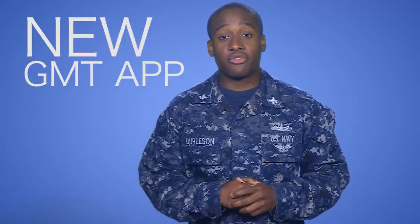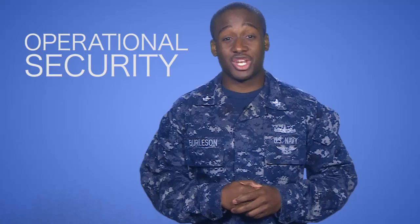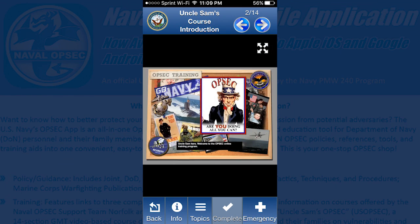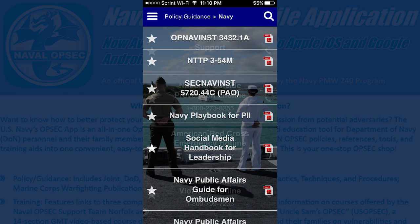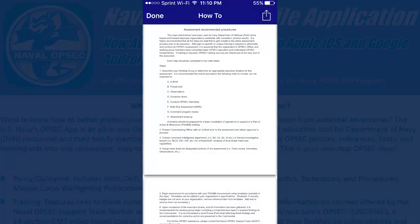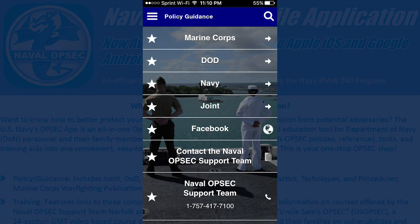Finally, the Navy has made another GMT available for download on mobile devices. This time, the GMT app focuses on operational security. The OPSEC app informs sailors and their families on the risk of sharing personal information over the internet and through social media. In addition, the app includes policies, references, and training aids. You can find the free app in the App Store and Google Play by searching Naval OPSEC.